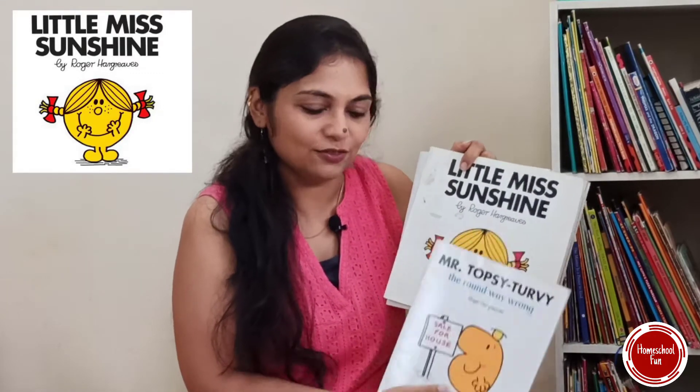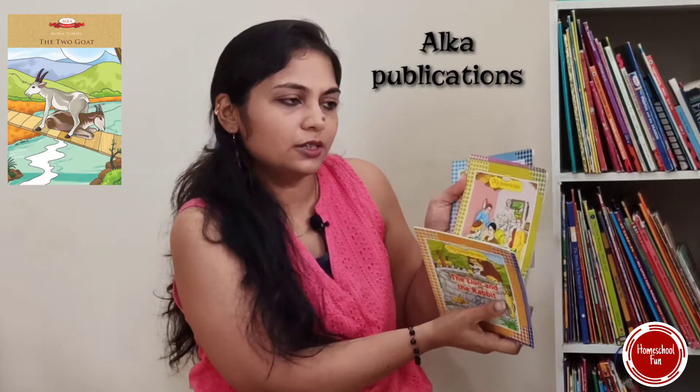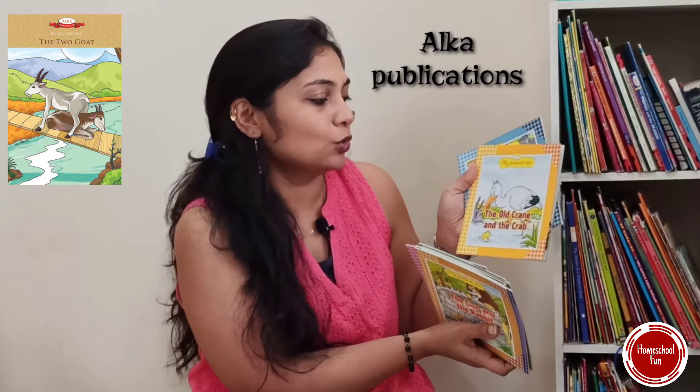If you want short stories, there's a series by Alka Publications with short stories about Indian tales. These are ones you can read to them at bedtime or during free time. They are also lovely ones.